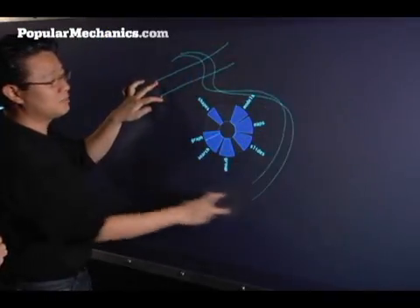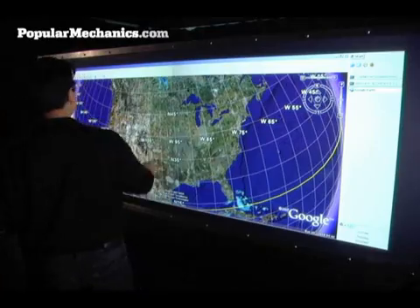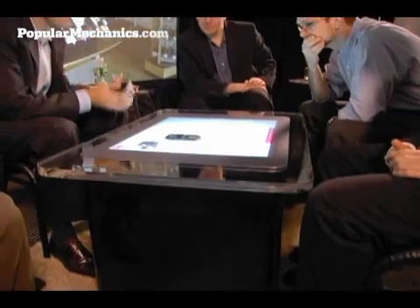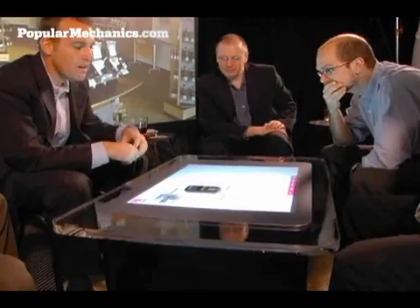Multi-touch means that you can do more than one point at a time — you can actually use two or three fingers, which means you can manipulate more things simultaneously. With a mouse, you can only manipulate one or two things at a time.